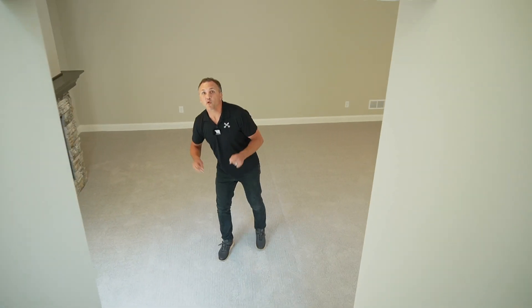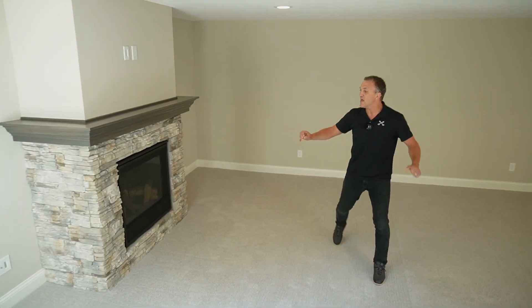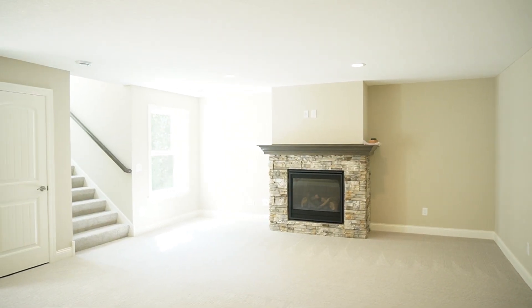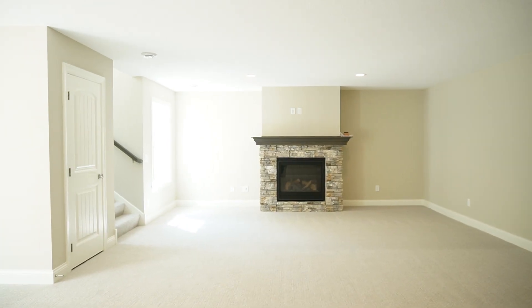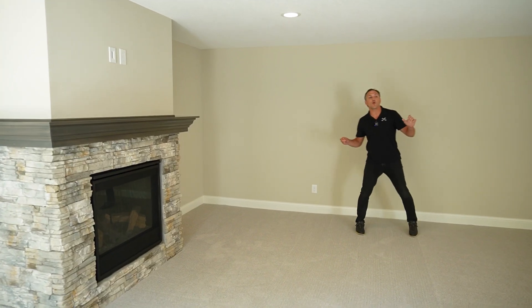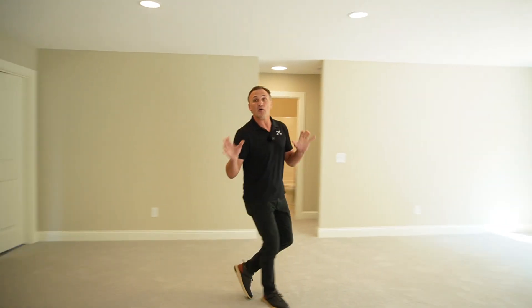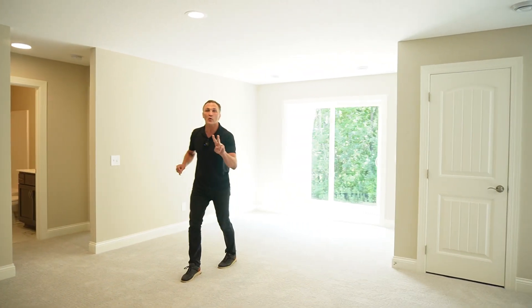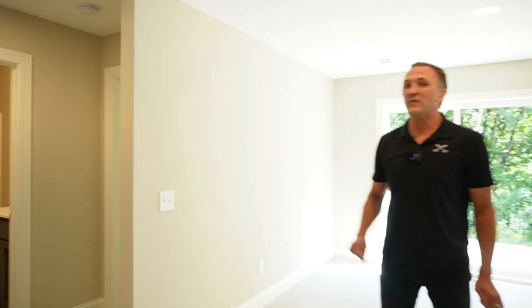As we get downstairs, we're greeted with this stone surround gas fireplace. There's a huge living room that also walks out to your patio on the lower level. Down here we also have two more bedrooms — one in there, one in there — with a full bath between.